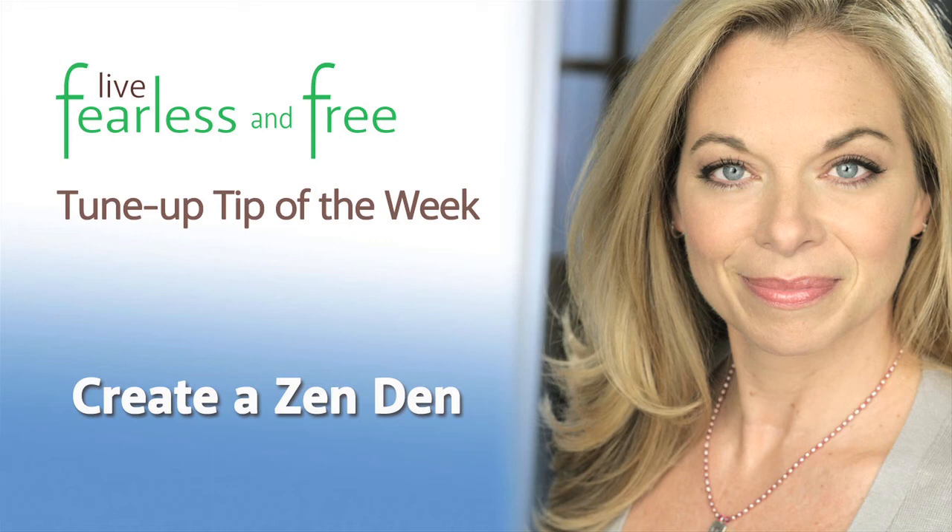Welcome to your Live Fearless and Free Tune-Up Tip of the Week. This week I want to talk about how you can create your very own Zen Den. Do you actually have a space in your life where you feel calm, that on purpose you have things that make you feel good?